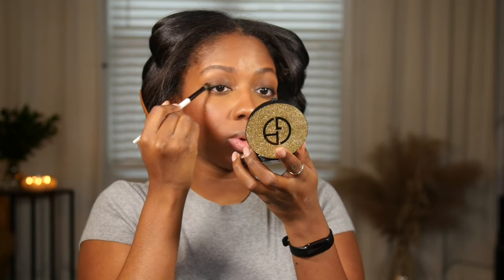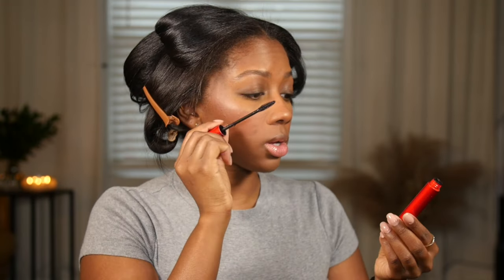I'm using the Smashbox Super Fan Fanned Out Mascara — it's my favorite right now. My lashes aren't short but they're stubborn and don't curl up much, they just point straight out, so you can't really see them without mascara. This mascara picks them up so high and really does what the name says — it fans them out and makes them look great.